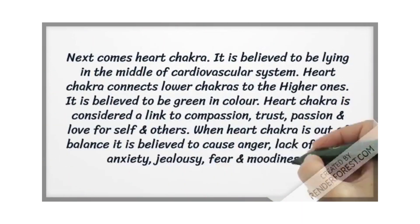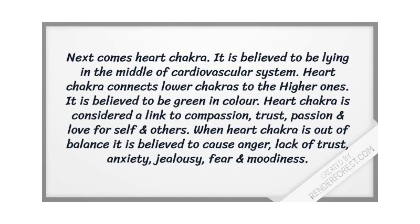Next comes the heart chakra, believed to lie in the middle of the cardiovascular system. The heart chakra connects the lower chakras to the higher chakras and is believed to be green in color. It is considered a link to compassion, trust, passion, and love for yourself and others. When the heart chakra is out of balance, it is believed to cause anxiety, anger, lack of trust, jealousy, fear, and moodiness.